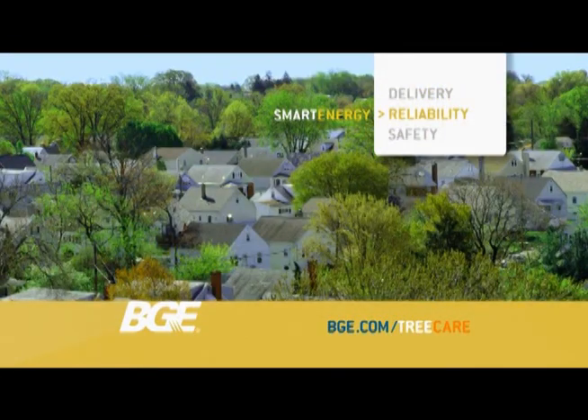Now that's smart energy. To learn more, visit bge.com/tree-care.